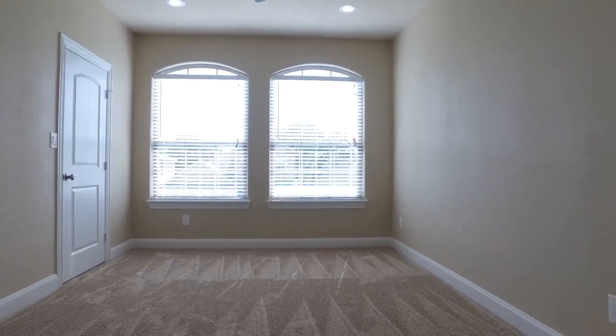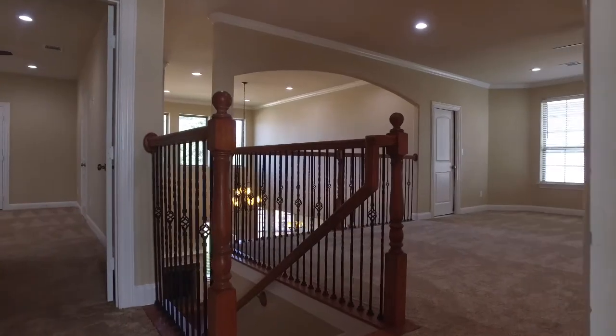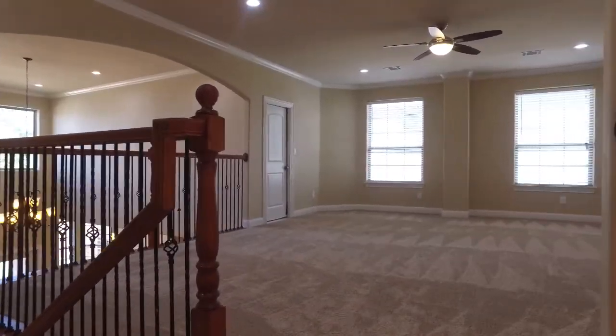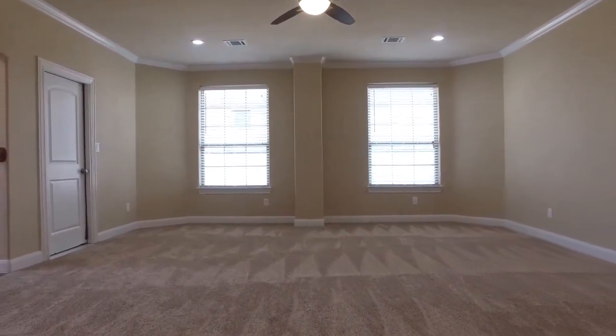If you would like to see this home in person, all you have to do is contact the listing agent and come and take a tour. Inside and out, this home is truly stunning.